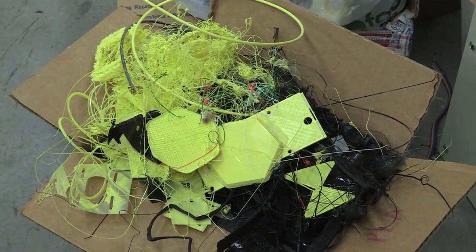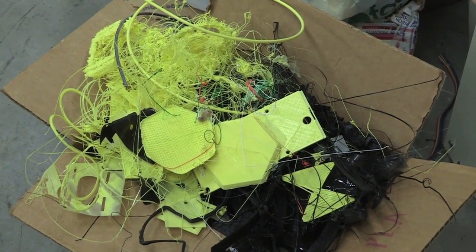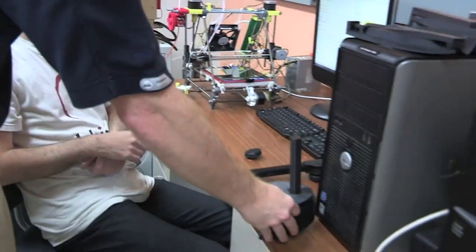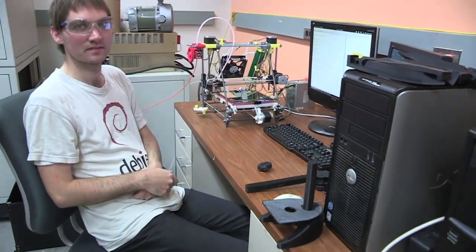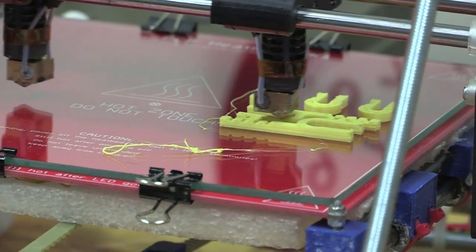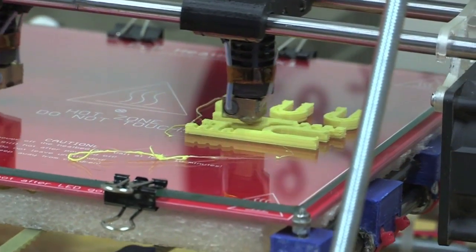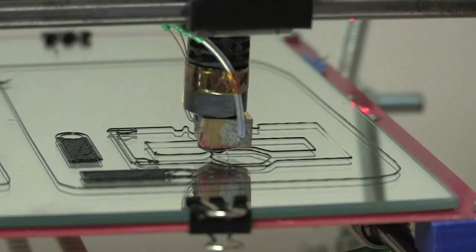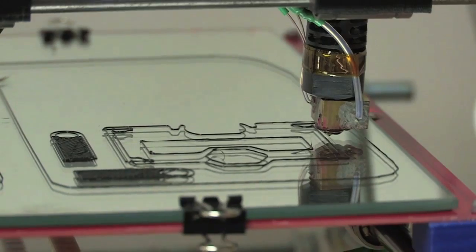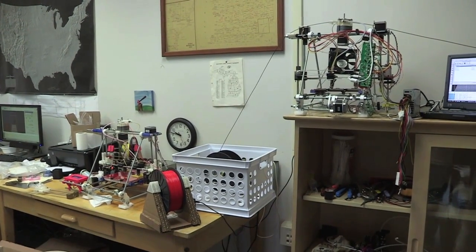At Michigan Tech, we've also developed a RecycleBot, which allows you to take waste plastic or plastic parts you no longer want, throw them in a shredder, and re-extrude 3D filament — the ink for 3D printers. There are maybe a dozen companies now developing some form of waste plastic or recycling extruder, most in Kickstarter status, and that will further reduce the cost of using 3D printers.